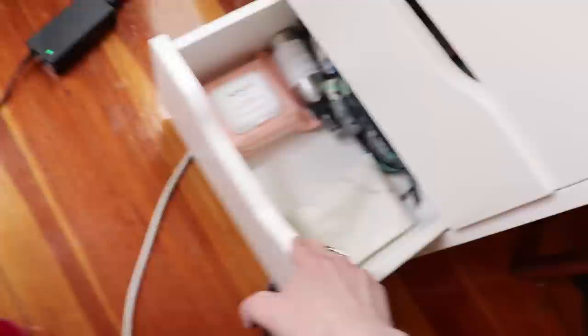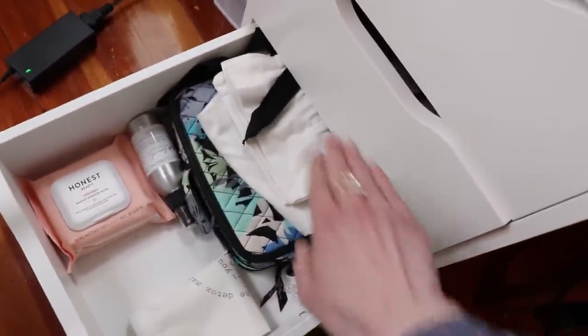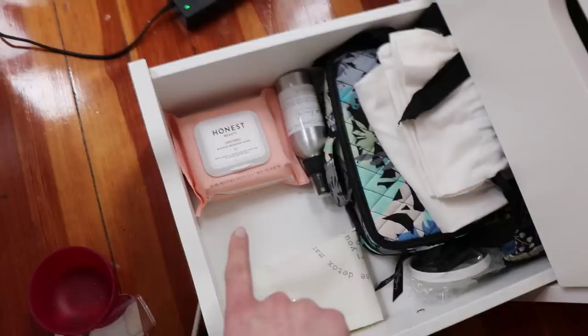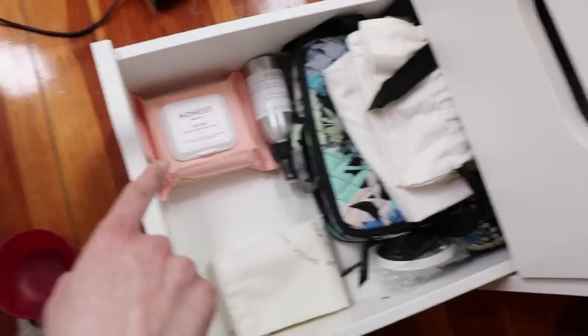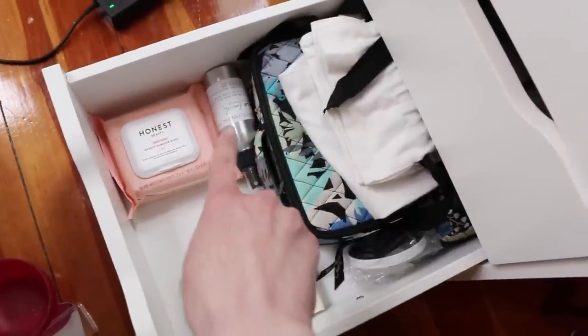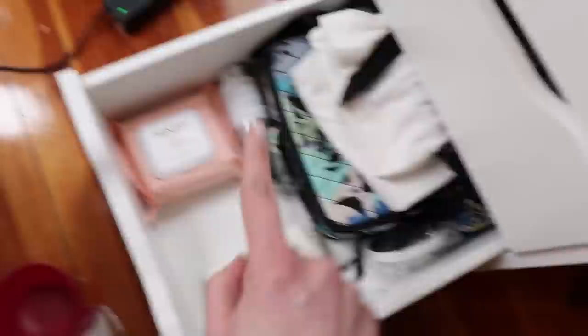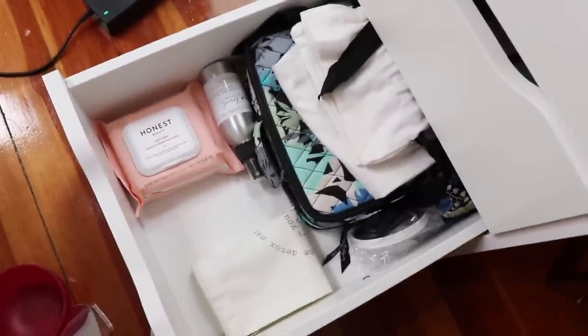Down here in the very bottom is where I store my travel makeup bags. I love this one from Vera Bradley. I've got some makeup remover wipes — I just use these for swatches. I have a brush cleanser from Coco Lavish that you can use without wetting your brushes, so it's great for in between touch-ups. And yeah, that's it.